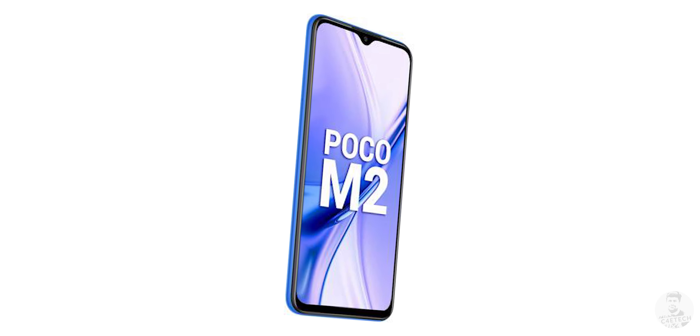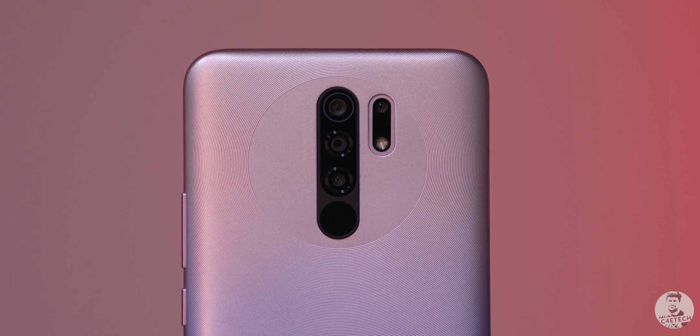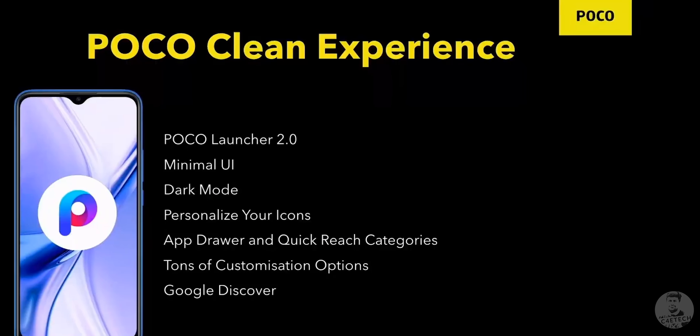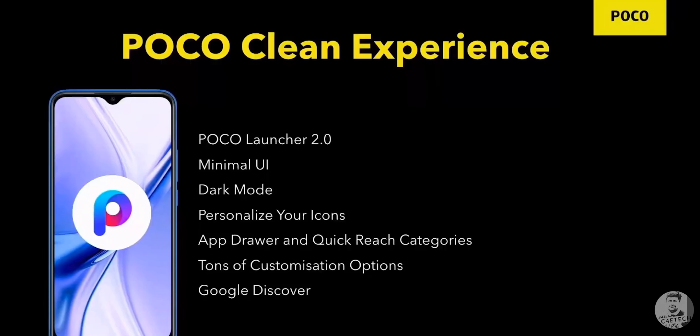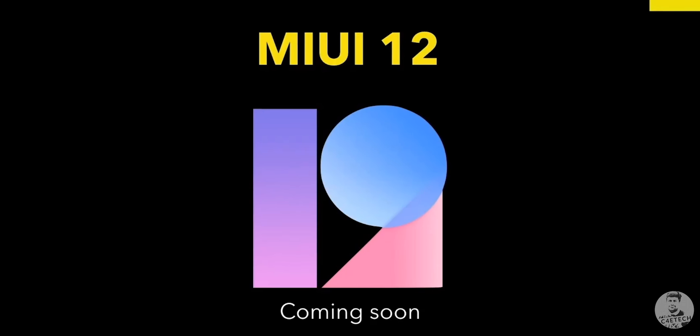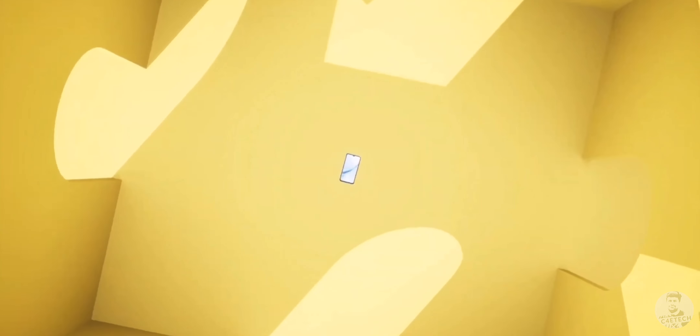MIUI for POCO has always been one of its main selling points. After all, unlike Redmi, the POCO UI doesn't come littered with ads. We also get a POCO launcher, which is a pretty nice add-on. The company seems to be promising that MIUI 12 will come to their entire lineup pretty soon, so more new features are coming to the POCO M2. By the way, we've already made a video on the new features of MIUI 12 — check that out if you haven't yet.